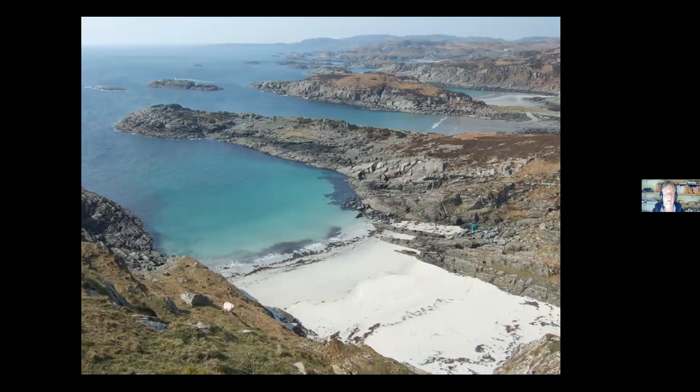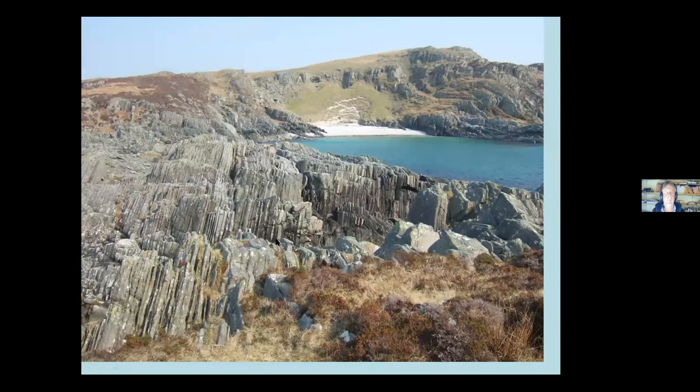Going further along the coast from Uisken, you get very distinctive scenery with peninsulas stretching out near Scoor. I think it's because of the metamorphic rocks - the way they're folded, dipping and oriented - that gives rise to this indented coastline. A beautiful part of the world. Looking back, you can see the schists are nearly vertical - they've experienced quite a bit of movement, these rocks. They've folded and contorted and generally moved around.